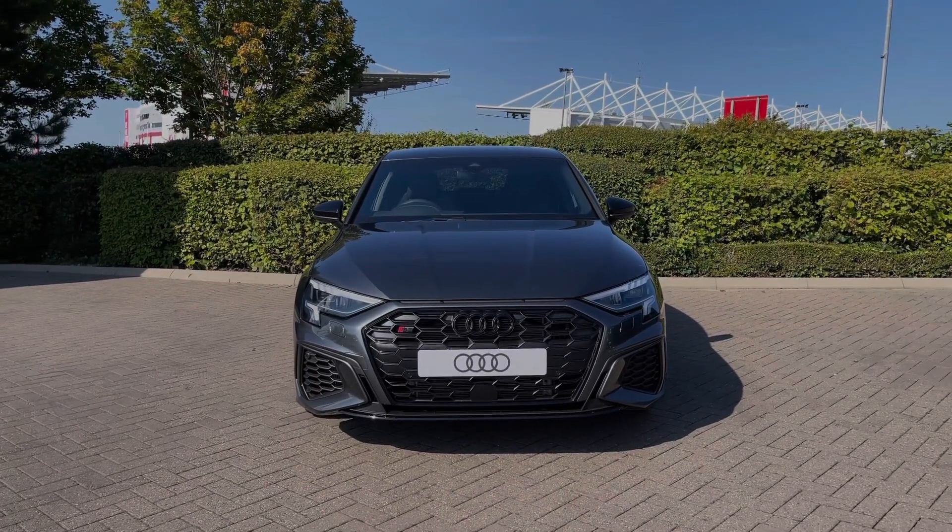This vehicle comes with a minimum of 3 years manufacturer's warranty and 3 years roadside assistance. For more information on this vehicle or to arrange a test drive, please give our team a call on 01782 488 205, or enquire online now.